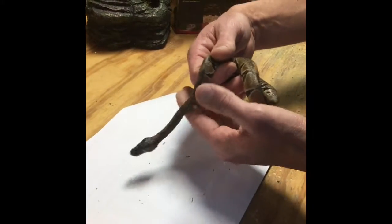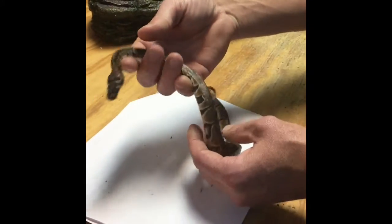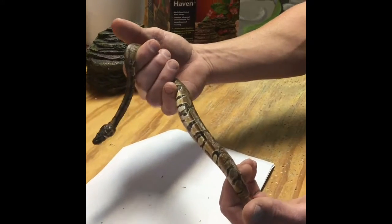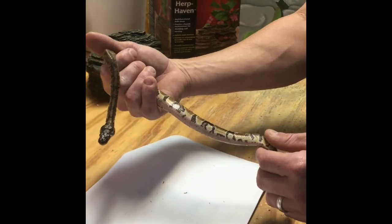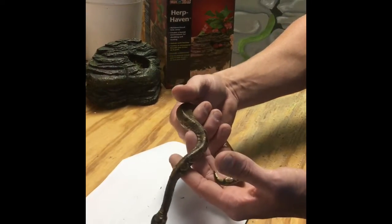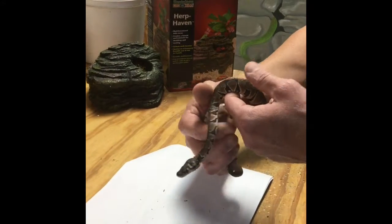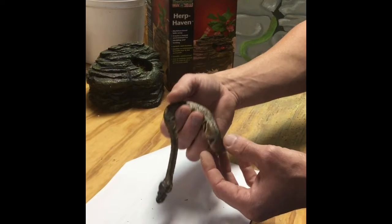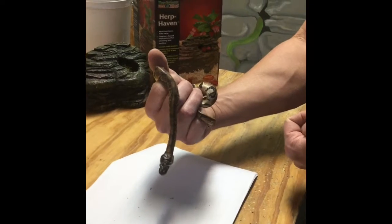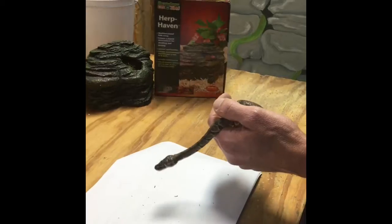Gastroenteritis can be inherited from the parents, or it can come from what I refer to as closet breeders — people that breed these snakes in their closets where the parents get no UVB light and no sunlight whatsoever. These are not tropical animals that are always in hiding. They are diurnal, so they're out in the morning and at night, and they are from West Africa, so sunlight is an important part of their regimen.